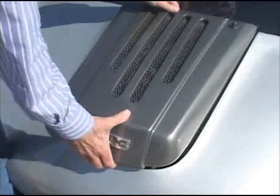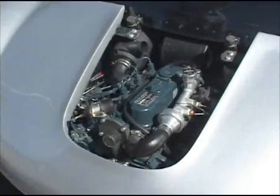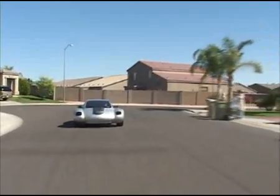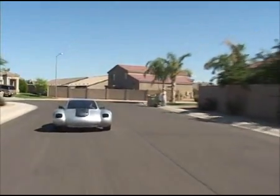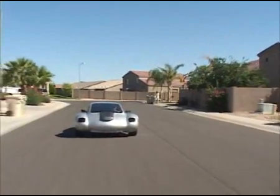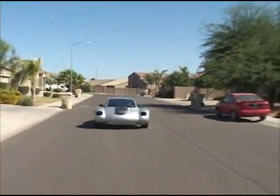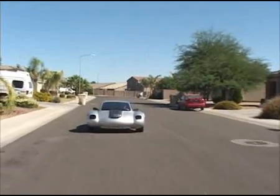21st century vehicles like the XR3 can slash greenhouse emissions using existing technology. It uses the most simplified hybrid power system ever developed — so simple, in fact, it's patented. The single rear wheel is electric-powered and the two front wheels are powered by a clean diesel engine.